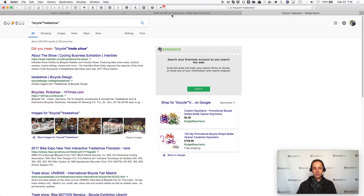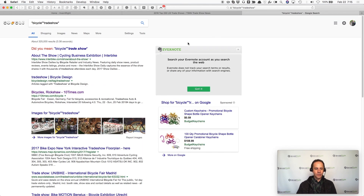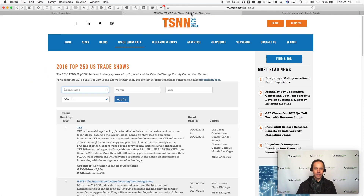Basically, my two tools for finding trade shows that you can attend to license your product are tsnn.com, and then searching on Google using the name of your product — like electronics trade show, bicycle trade show, kitchen trade show, or home goods trade show. TSNN is a great site; I'm just not big on their search functionality.